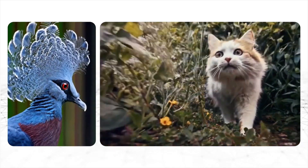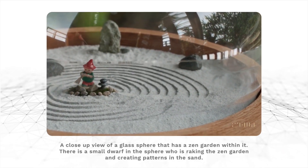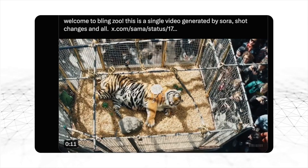Sora can also render videos in different aspect ratios, and it can generate those videos either from a text prompt, like in Mid Journey, or from a static image that gets brought to life. To be completely honest, the first time I ever saw these clips, I actually thought that OpenAI was cherry-picking these examples. But apparently that's not the case.